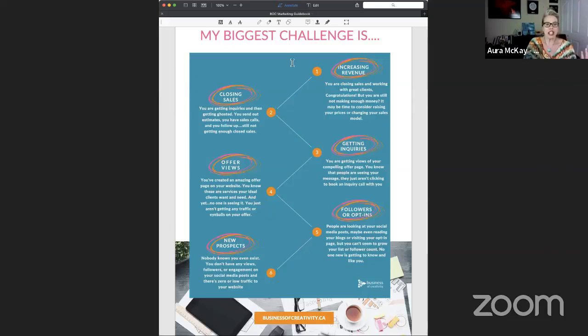If you need more clients, that means you're not closing sales. Are you getting inquiries and then getting ghosted — people filling in your contact form and then just disappearing? If you're getting inquiries, having those sales conversations, following up, and still not closing those sales, then it's really the closing sales part that might be the piece to focus on.